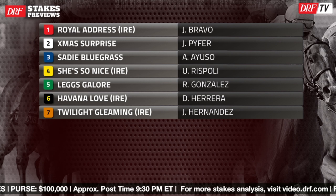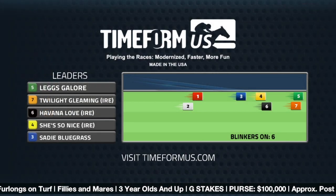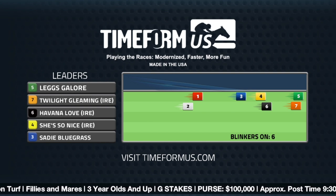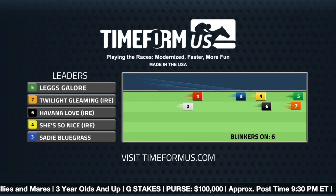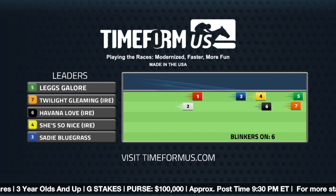Let's throw up the TimeForm U.S. pace projector. You're absolutely right about their running style. Legs Galore the five, Twilight Gleaming the seven — they both have speed. Legs Galore is going to be cutting back to five for the first time in a long time. Twilight Gleaming, you could argue, has maybe a little bit of a better outside post position because it gives the jockey some options.